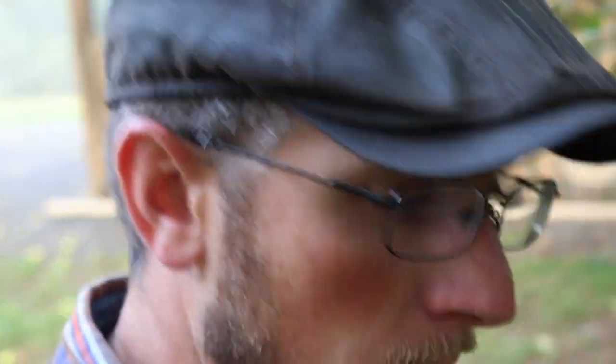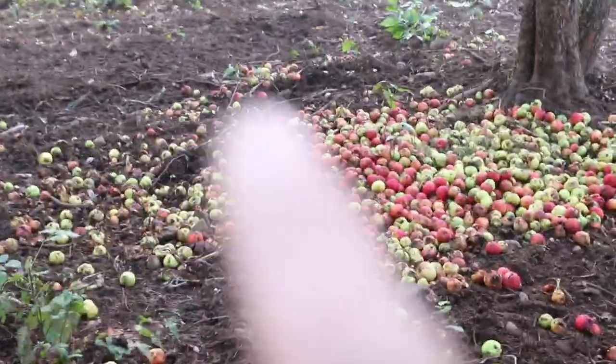Let's check on the pigs while we're here. I don't know if you remember — there are still a lot of apples out here — but how big that pile was.